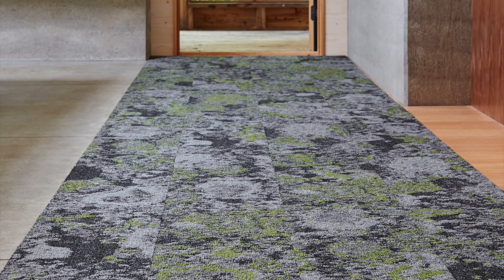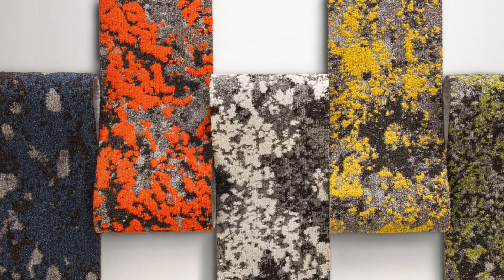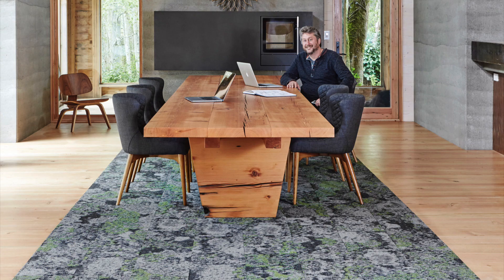It makes people feel like they're literally walking in a lush field of lichen. The modular tiles work really well with the lichen inspiration because of the randomness that you see in nature. You can use them together or independently, and designers can create their own installations based on this concept.